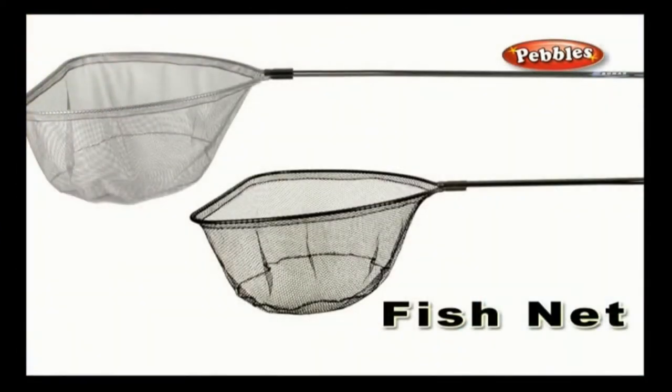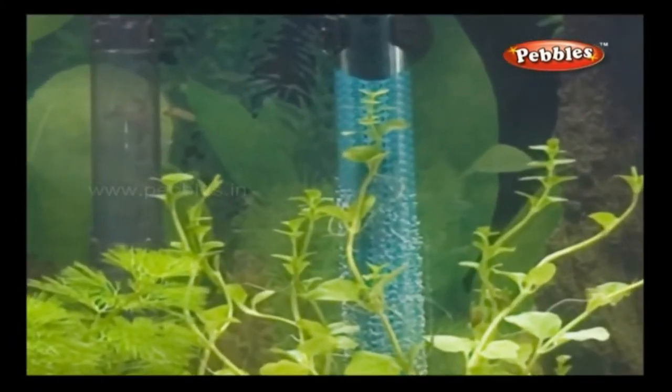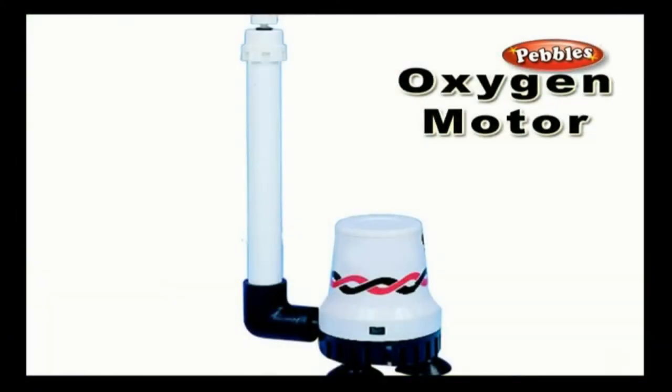Fish net: a mesh that is used to catch fish. Oxygen motor: a motor that generates oxygen.